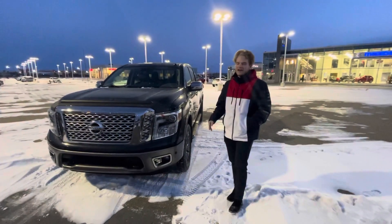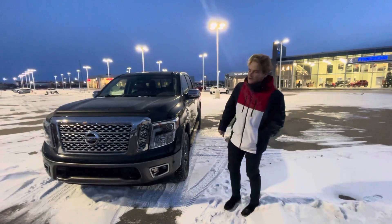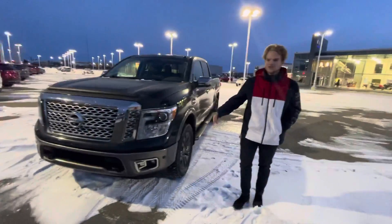This one is fully loaded with every bell and whistle coming straight from the factory. Under the hood you're going to get a 5.6 liter V8 with tons of power for towing, hauling, passing, merging, anything like that.